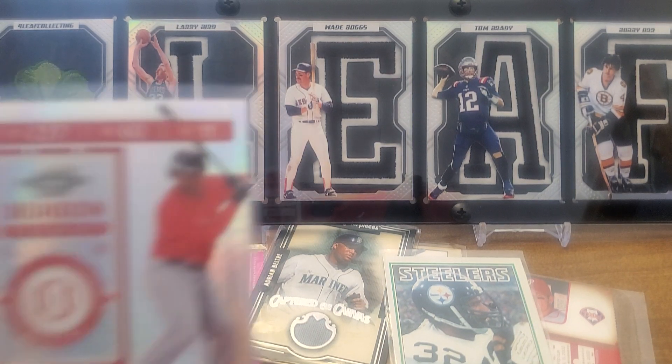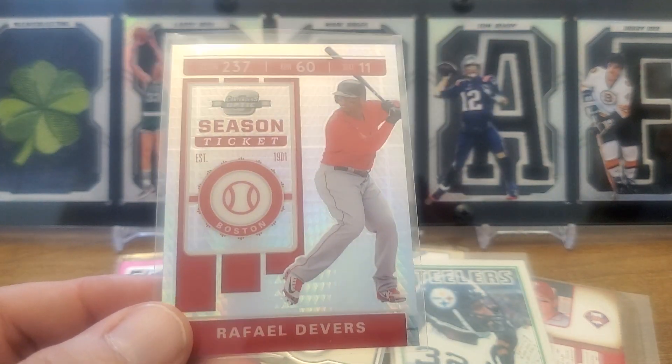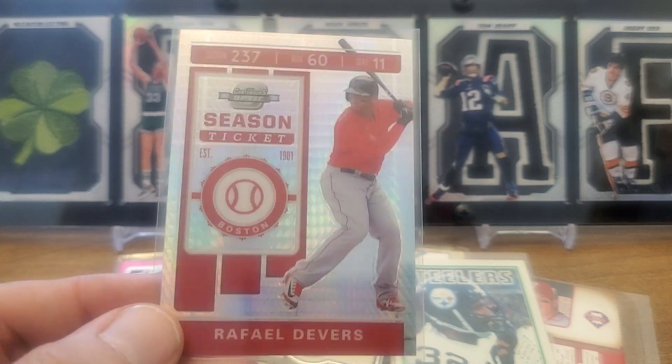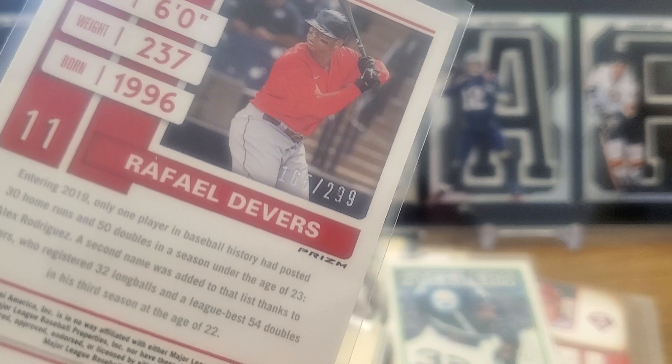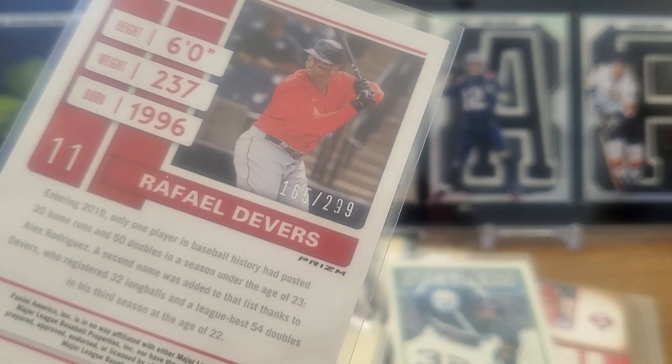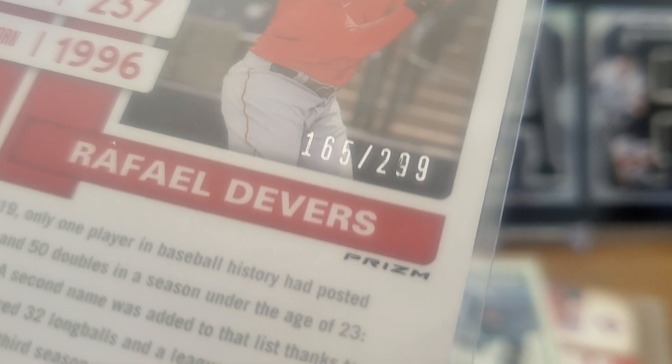Back onto the Raffi train — this is a 2020 Panini Chronicles Contenders Optic Hyper, numbered out of 299. I think part of the nine just rubbed off but it's 299.